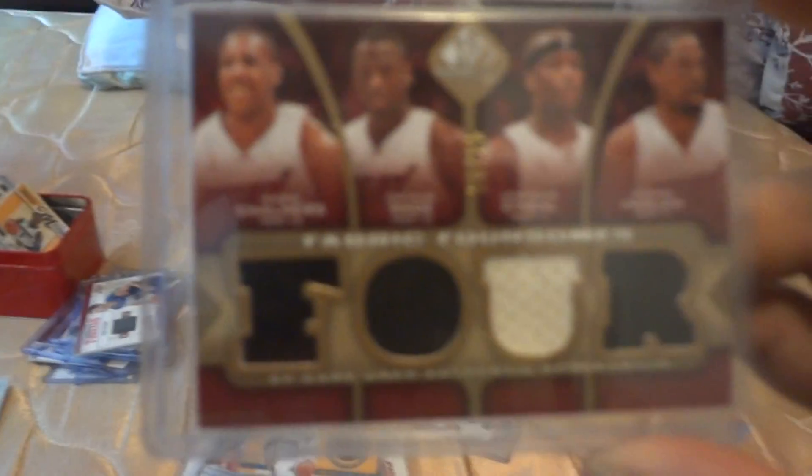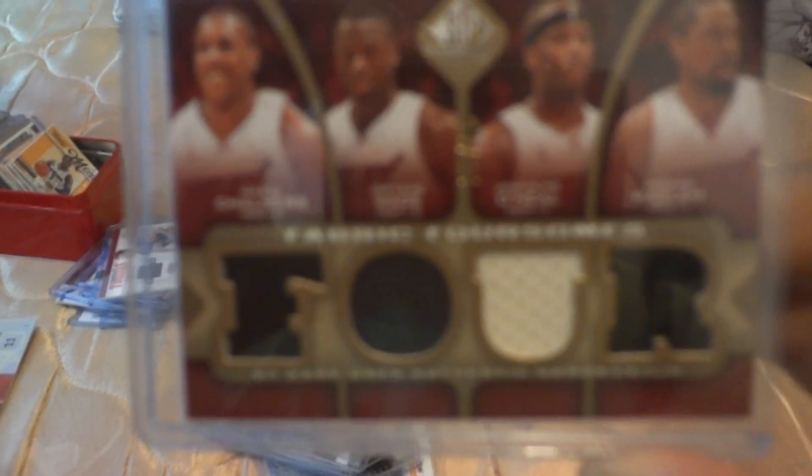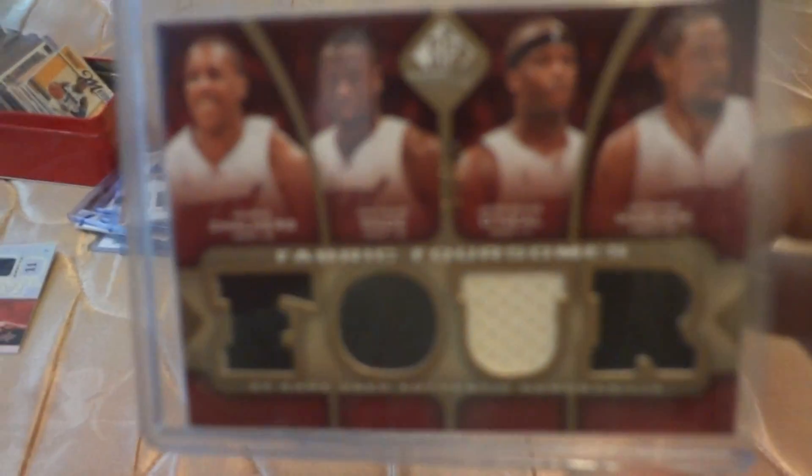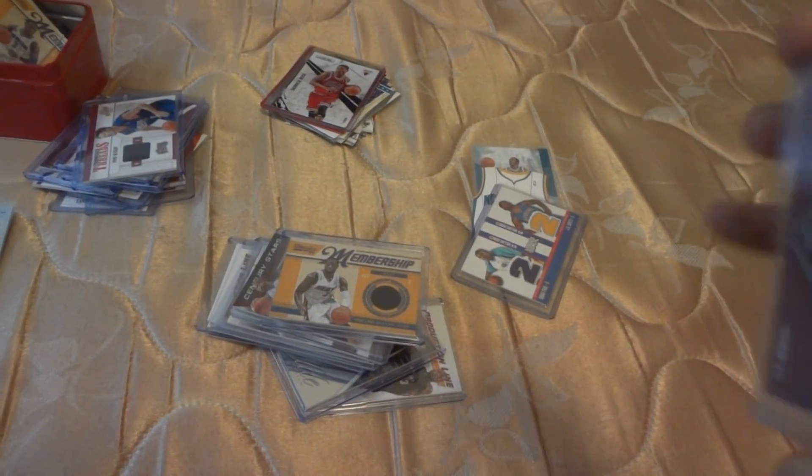This is a D-Wade old jersey card. This is a nice card — it's Mario Chalmers, Dwyane Wade, Jermaine O'Neal. You don't — my camera sucks. It's numbered out of 35; only 35 of this were made.